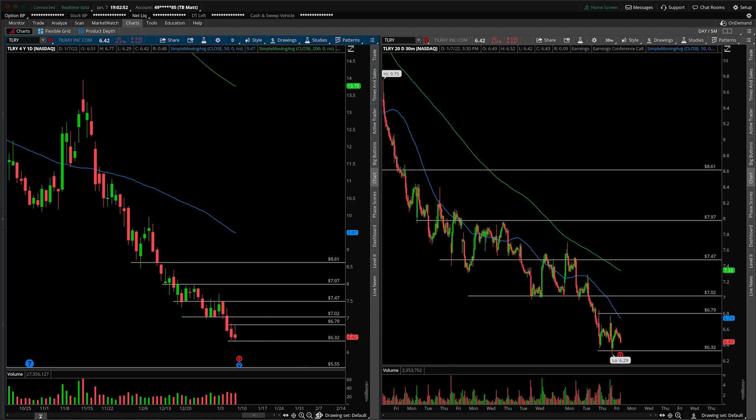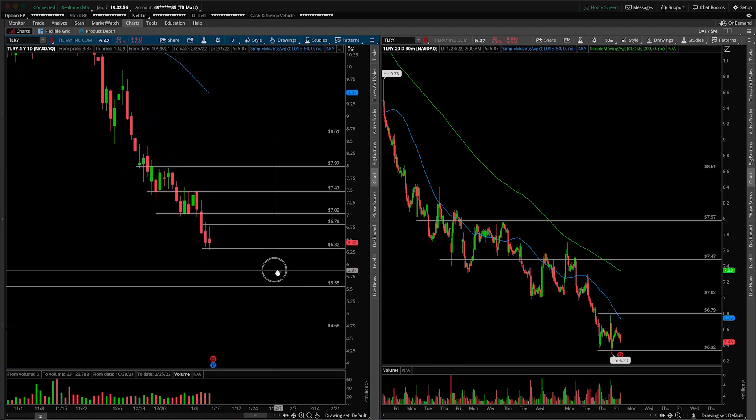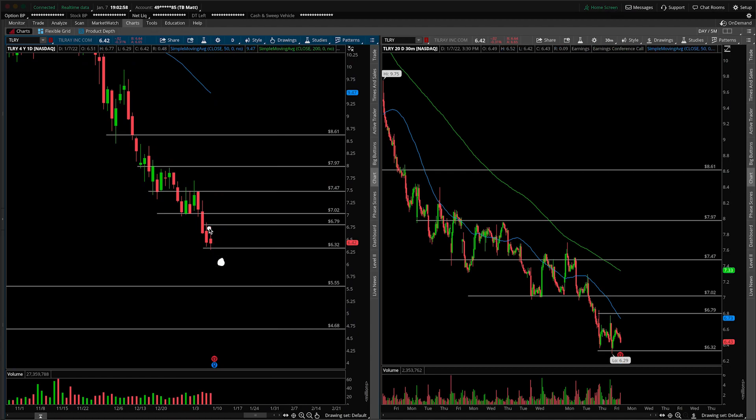Going back over to the recent price action, just to illustrate that one more time — gapping down underneath, these people are feeling confident in their short position. Maybe you get some more people piling on. That takes us to 555. On a landslide event, which I might say is unlikely just based on the fact that we're already four days down in a row, that starts bringing us closer to $4.68. So those are the two scenarios I would really watch out for — a directional move based on some sort of gap out of the two-day range on the earnings announcement.